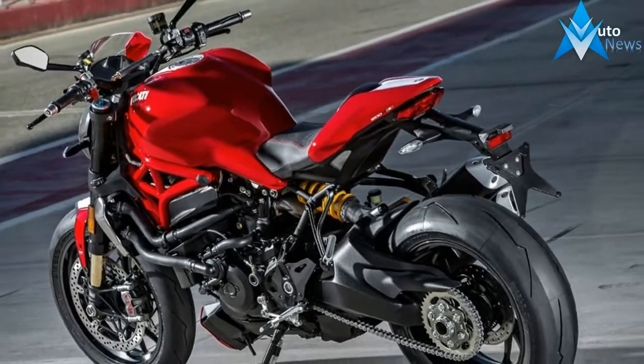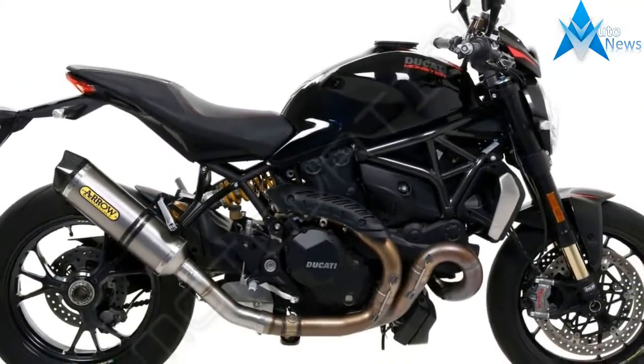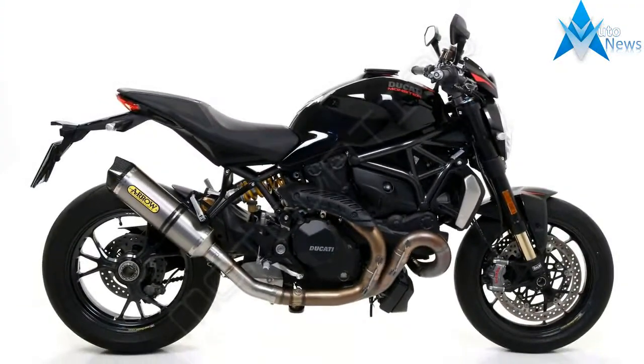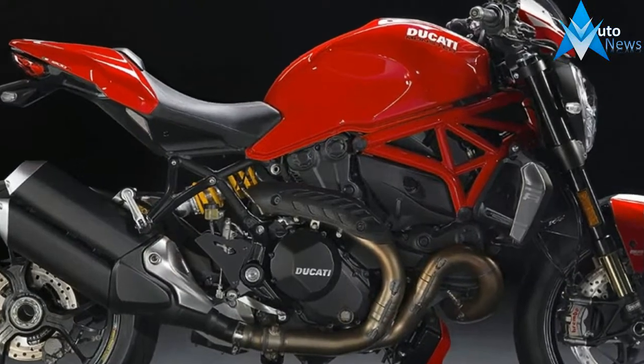The R Spirit that inspired the Monster 1200 is recognizable in its completely redesigned, compact, lightweight and high-slung tailpiece, seat, and high-mounted plate holder.